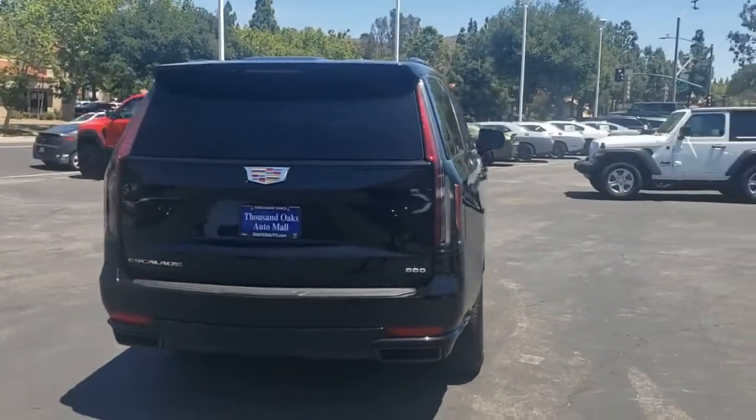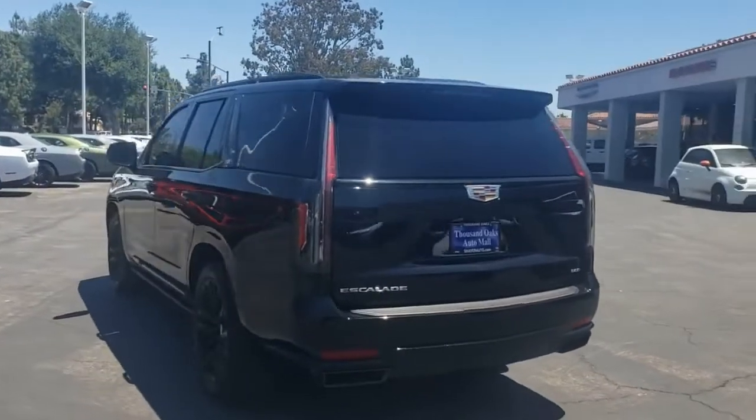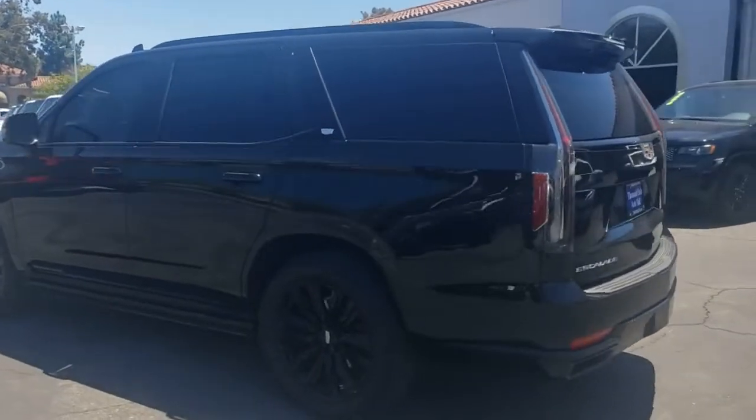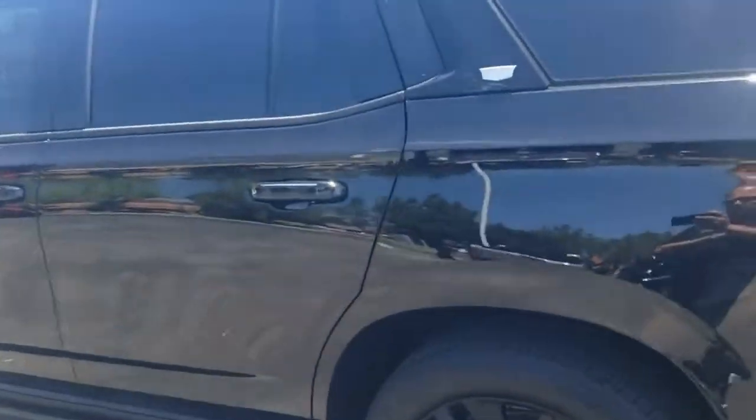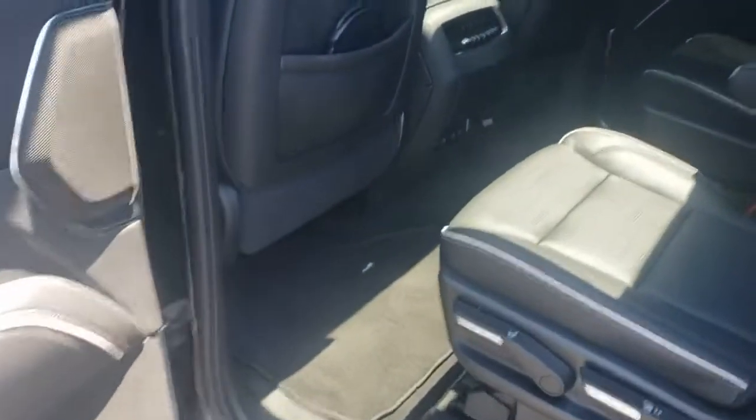It's a clean Carfax, one owner, and no accidents, and it's still under factory warranty. It's got retractable sidesteps, the 16.9-inch OLED infotainment screen, and the 14.2-inch OLED cluster display.